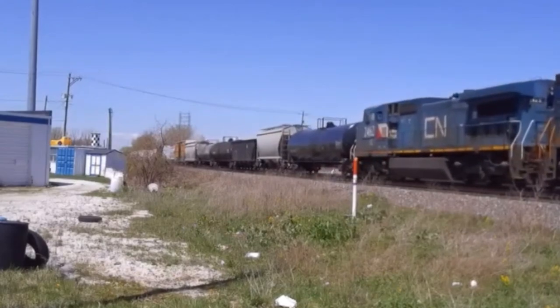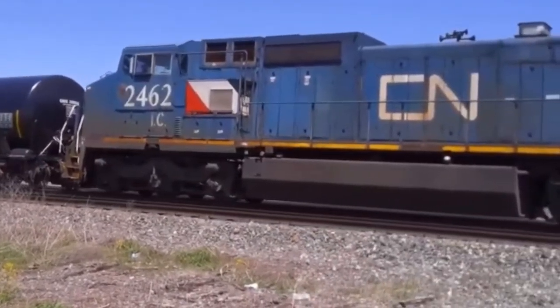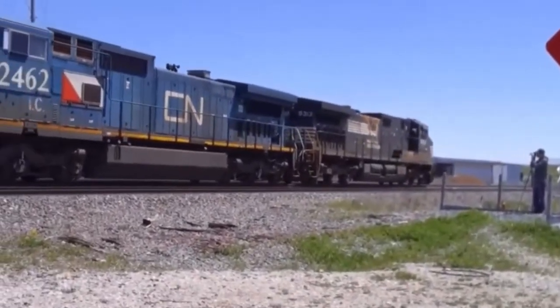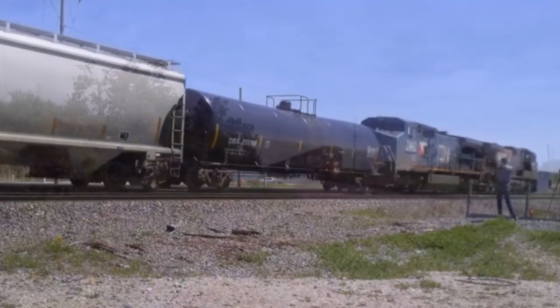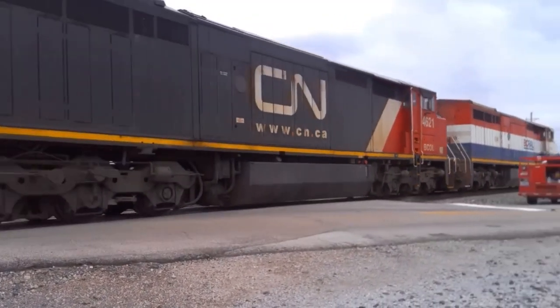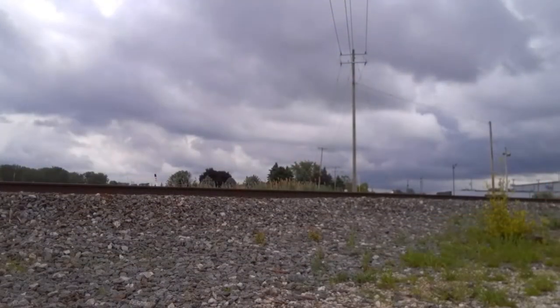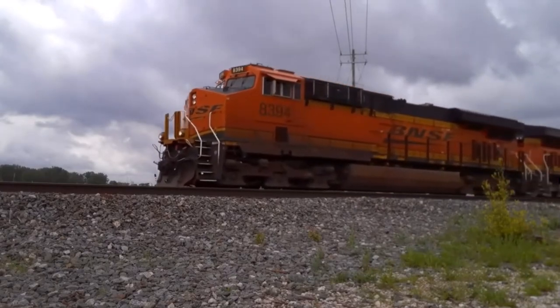I can pretty much say for sure this one is definitely in storage or scrapped — either stored in Lordstown or Homewood. Blue Devil 2462 is definitely in Lordstown. Here's another one: a trio of PAL units. A BC Whale was leading the way on a CN M382, which was the A482 — now it's M382, which I do get to see a lot.